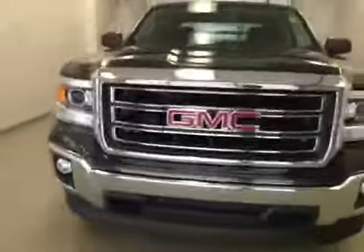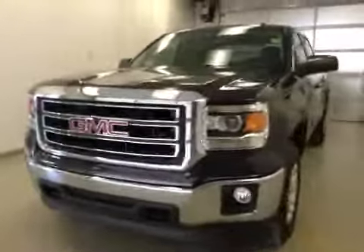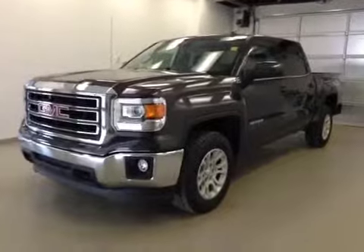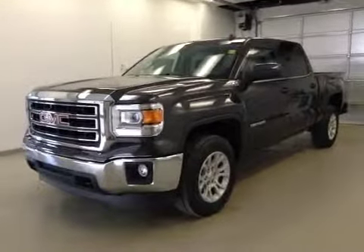Once again, this is stock number 145810, a 2014 GMC Sierra 1500 crew cab, four-wheel drive. Exterior color is iridium metallic.